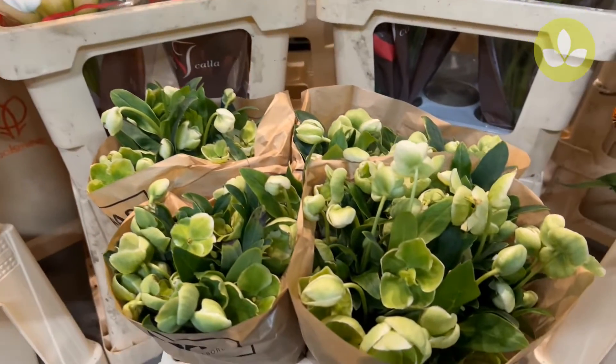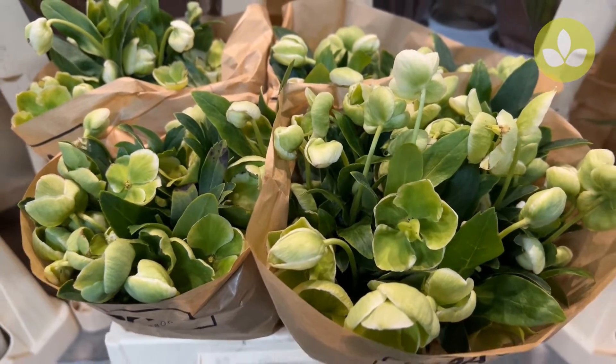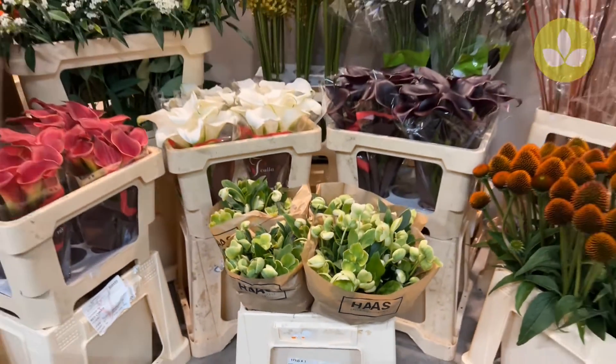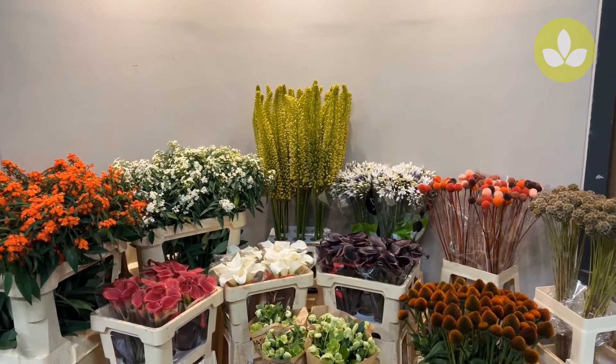There are also more Helleboruses available. This is Winter Bells from Grower De Haas — it's really good quality, so have a look in the web shop. This is it for today. Thank you very much. Till next time.